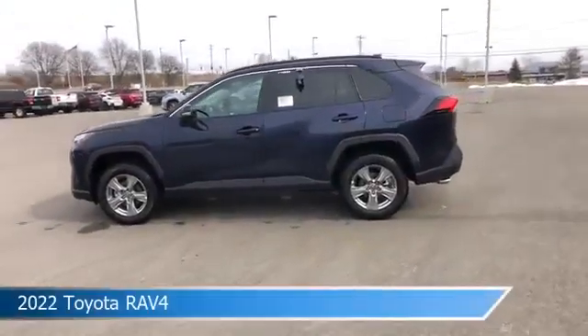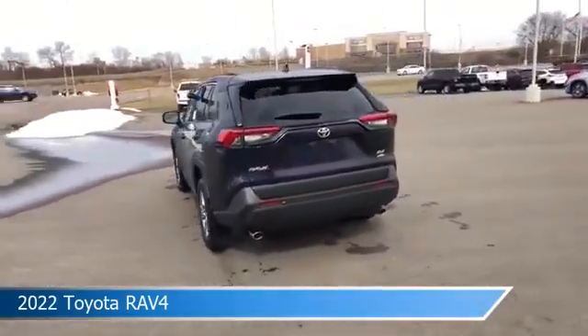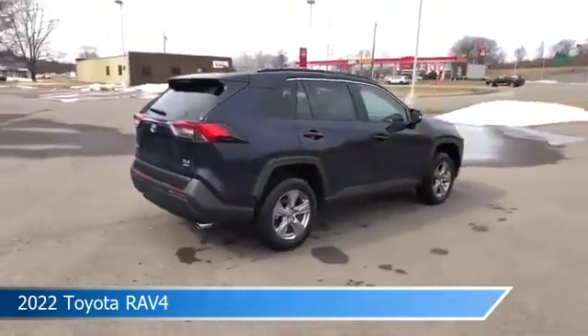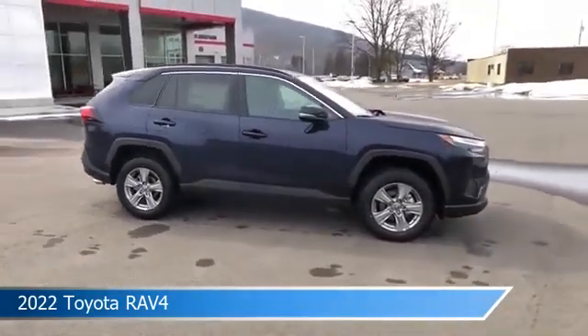Take a look at this 2022 Toyota RAV4, equipped with an 8-speed automatic transmission in AWD, FA20. This car comes with some great features including all-wheel drive, brake assist, Android Auto, anti-lock brakes and more. Come in and check it out today.